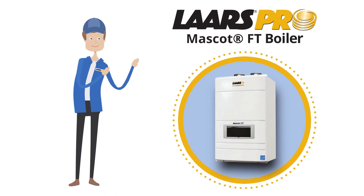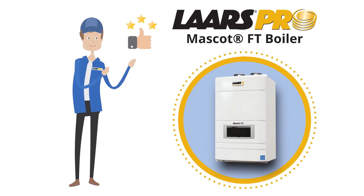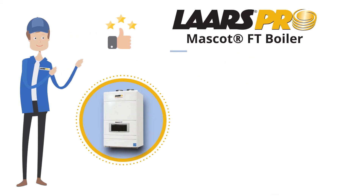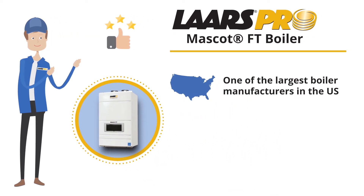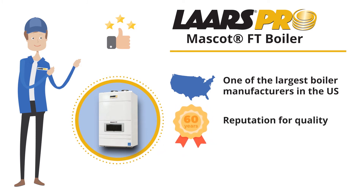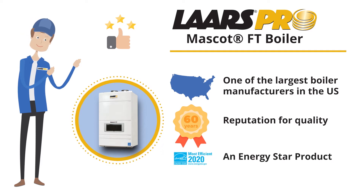Our experienced technicians have installed many different brands of boilers, but the brand we consistently recommend is the Lars Mascot Boiler. Lars is one of the largest boiler manufacturers in the United States and has maintained a reputation for quality for over 60 years. The Lars Mascot Boiler is an Energy Star product with the highest efficiency as rated by the US government.